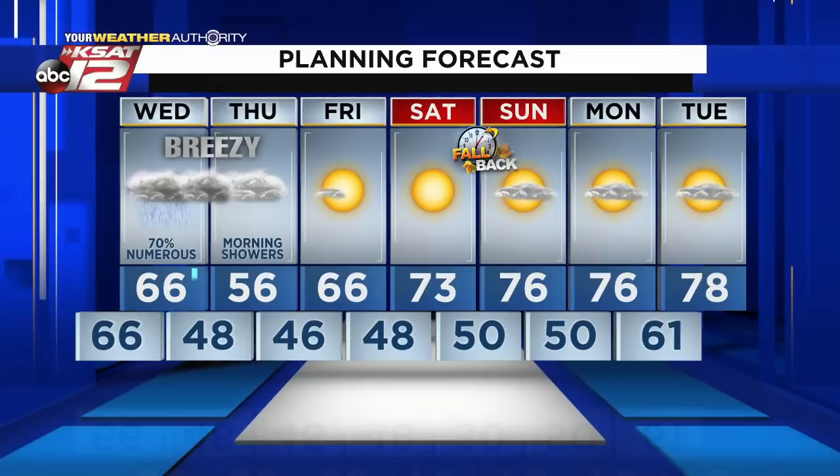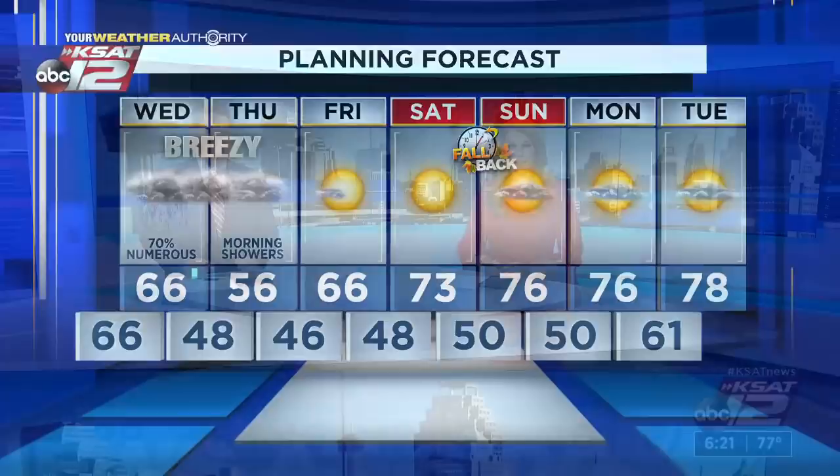Temperatures are going to take a big hit. Tomorrow we start the day in the 60s but fall to the 50s by the afternoon — you'll want the jacket in the afternoon, not so much in the morning. Have an umbrella handy all day long. There could be delays on the roadways for both the morning and evening commute. On Thursday, we get rid of the morning drizzle but clouds linger and temperatures probably won't make it out of the 50s. By Friday through the weekend, it's back to sunshine with 60s on Friday and 70s into the weekend, and the humidity will remain at bay.